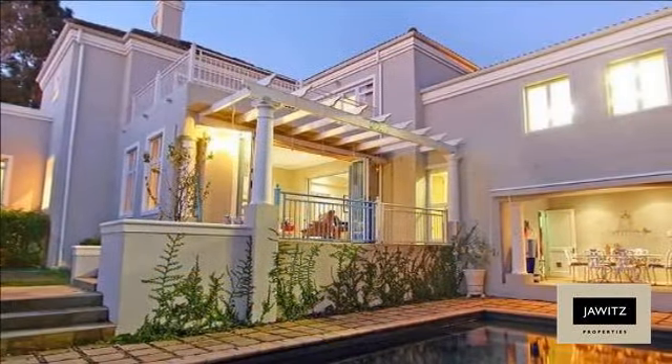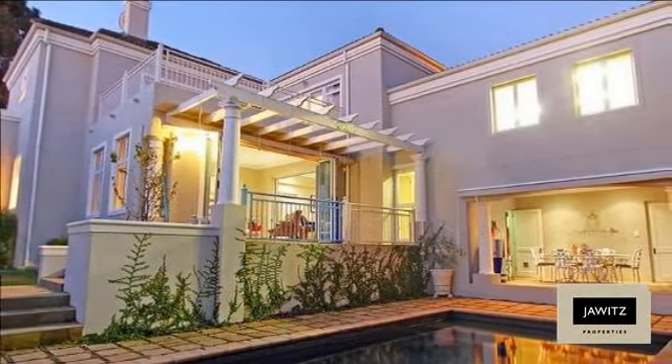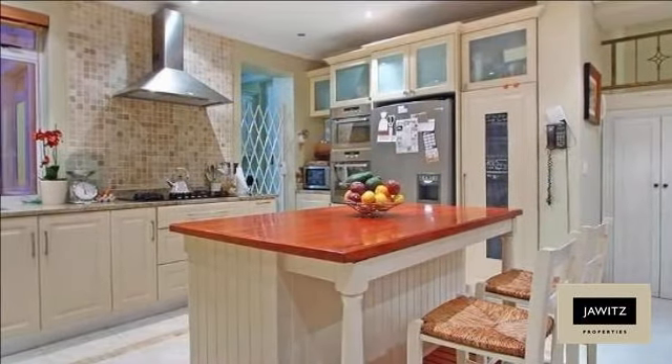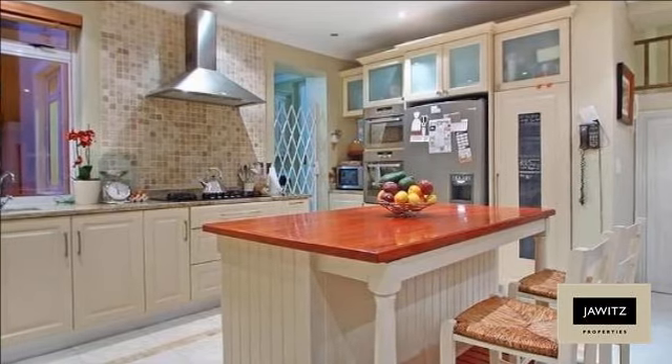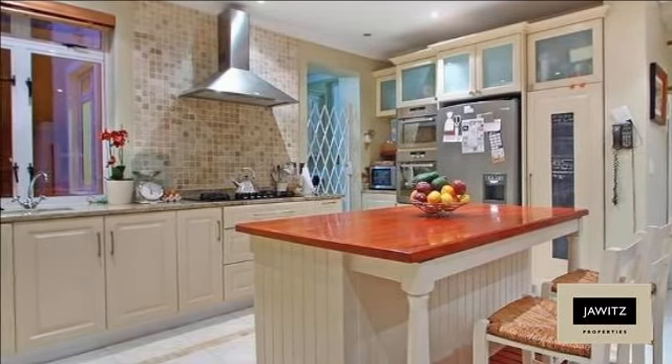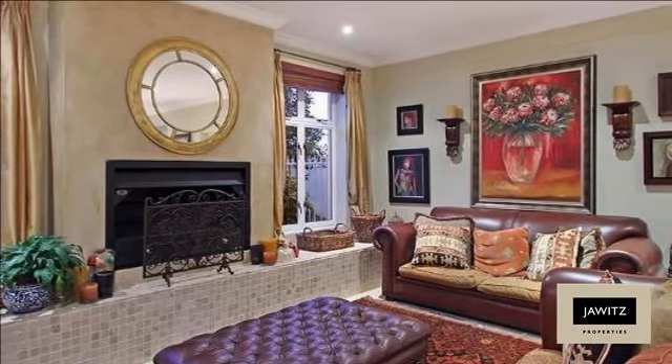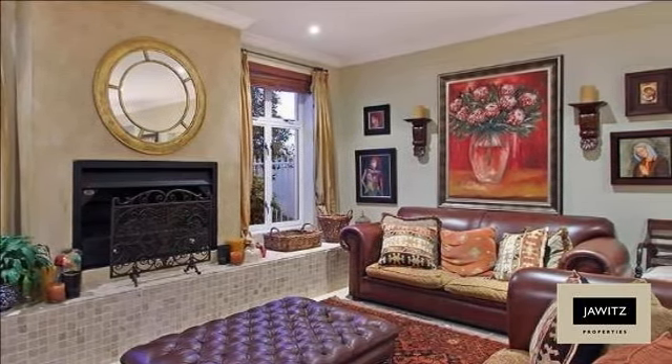This home is ideal for the family that enjoys entertaining and open-plan, easy-flowing living areas. Magnificent kitchen with ample cupboard space — from the kitchen you can almost see all the living areas. Consists of a family room, dining room, TV room and lounge.